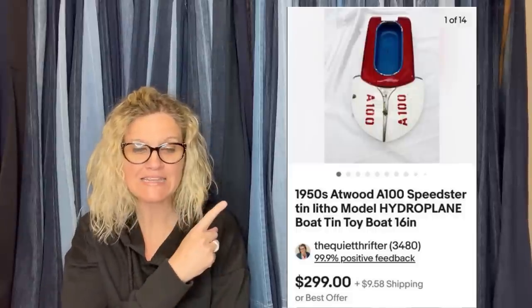This one also comes from The Quiet Thrifter. She bought a vintage metal toy model boat shell at a thrift store for $15 and took a best offer of $150; buyer paid shipping. It is a 1950s Atwood A100 Speedster 10 litho model hydroplane boat toy. Wow — $150 for a toy boat. I probably would have picked that one up — I do like toys.